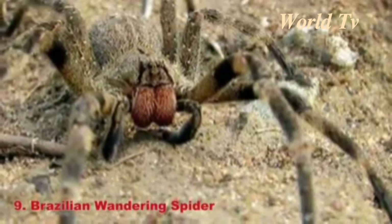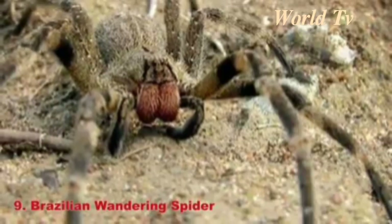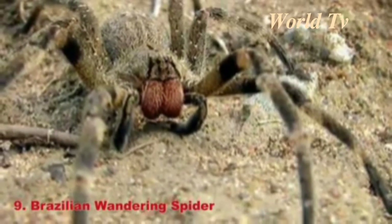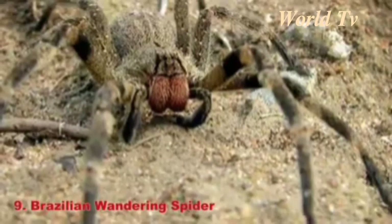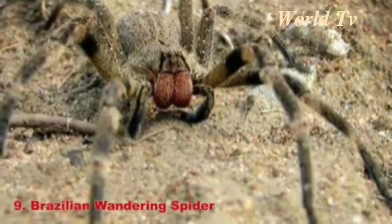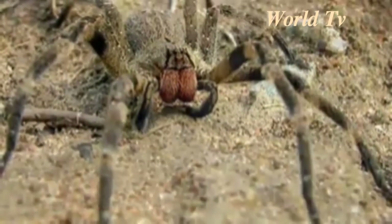Number 9: Brazilian Wandering Spider. The Brazilian Wandering Spider has a leg span of 5.9 inches, and it has one of the deadliest venoms. This spider's venom rarely kills humans, but its bite will leave you writhing in pain. You don't have to go to Brazil to find this venomous spider either — one was found in a Whole Foods produce department in Oklahoma.